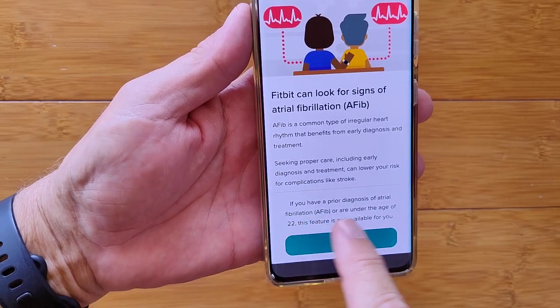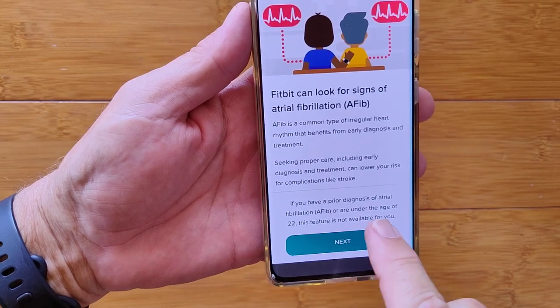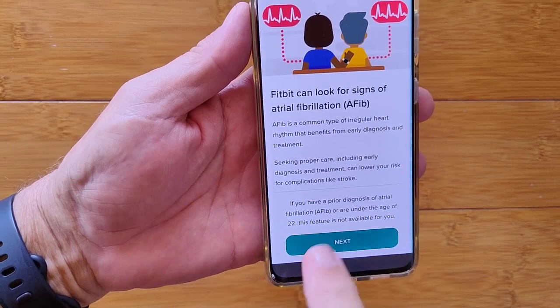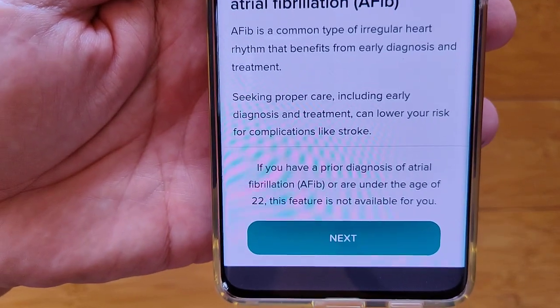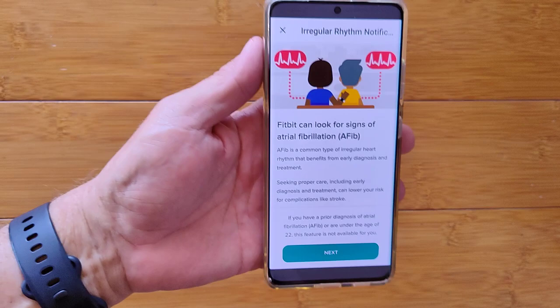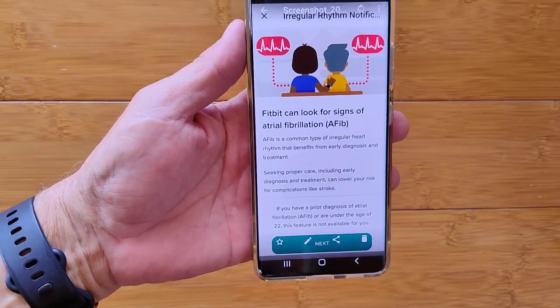However, if you have a prior diagnosis of AFib, or if you're under the age of 22, this feature is not available for you. It's not available if you've been diagnosed with AFib, but it's designed to detect signs of AFib.